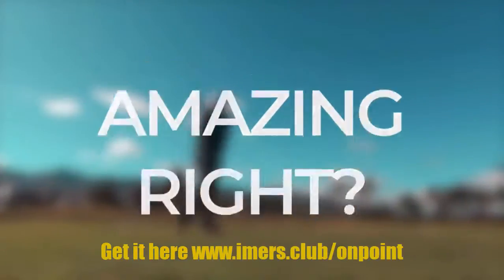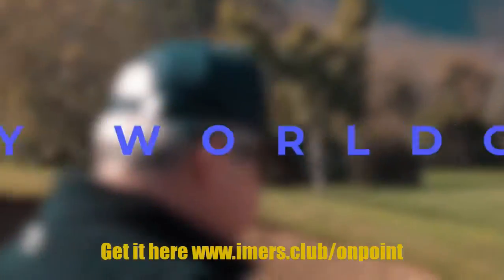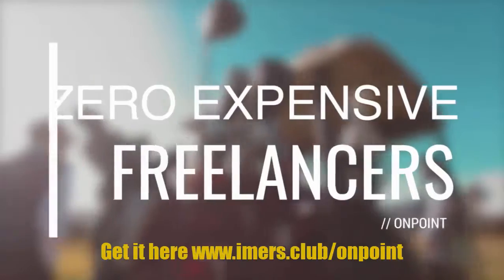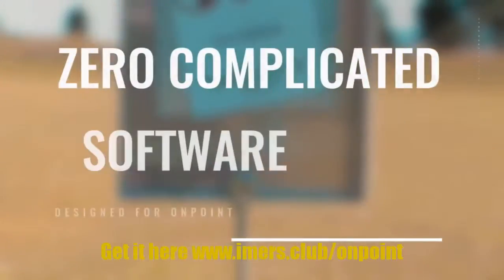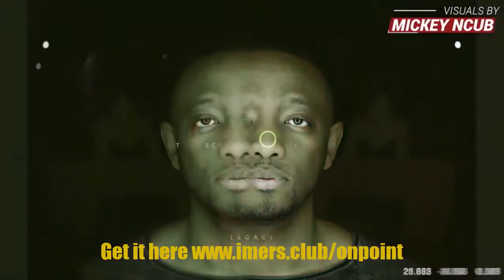Looks pretty amazing, right? Keep watching this video to discover how you can finally create truly world-class videos with zero design skills, zero expensive freelancers, and zero complicated software. Hey, Simon Green here with Kevin Byrne and Mickey.